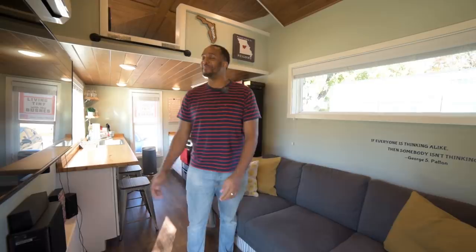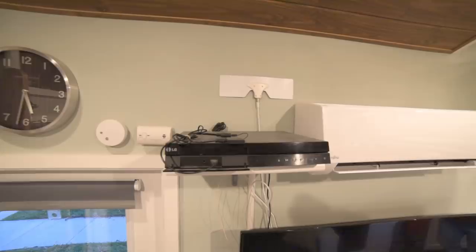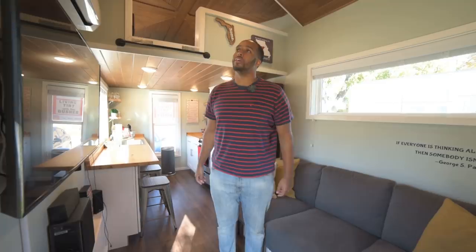I think we're probably one of the only tiny houses out there with a 55-inch TV. It's kind of ironic because we actually don't watch that much TV. We also have our full sound system and this LG Blu-ray player.